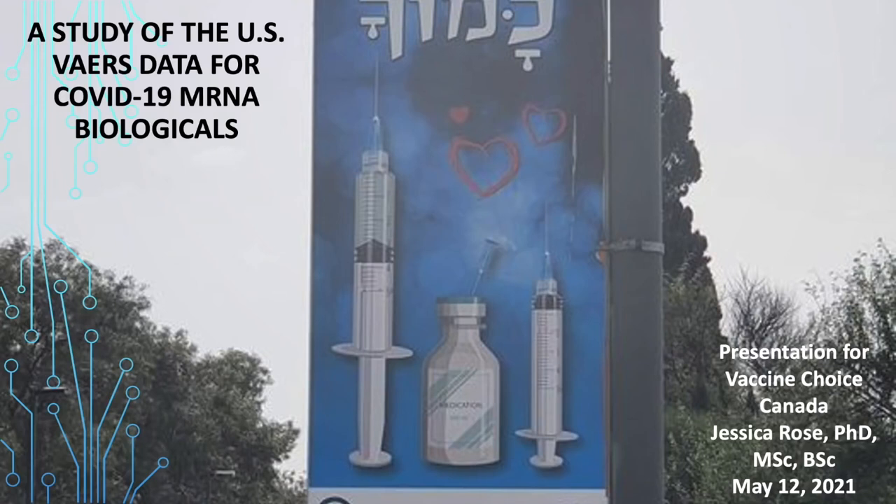Good afternoon, esteemed members of Vaccine Choice Canada. My name is Dr. Jessica Rose, and today I'm going to present some findings from a study that I've recently submitted for peer review, which has actually been accepted, entitled 'A Report on the U.S. Vaccine Adverse Events Reporting System of the COVID-19 mRNA Biologicals.' From here on in, I'll refer to these products as either biologicals, products, or injections.